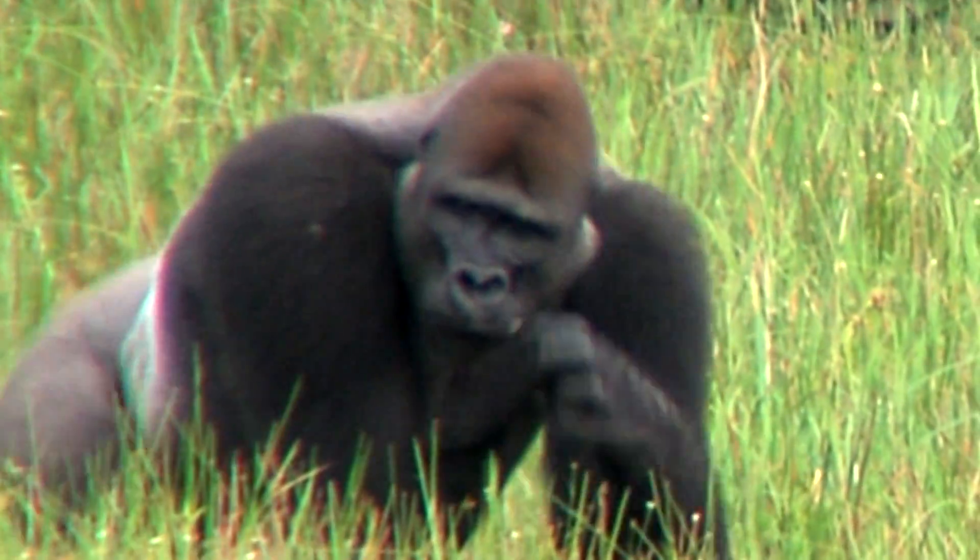At the zoo we create wild illusions, trying to put animals in the context like they would be out in nature. So our gorillas we put in a tropical environment — of course it's not a down payment on where they really live.